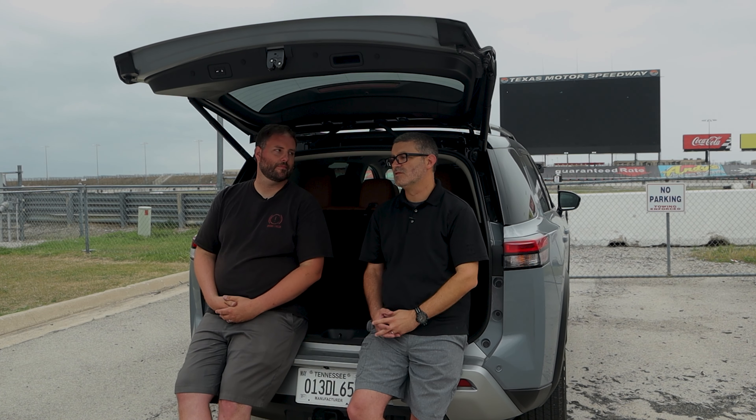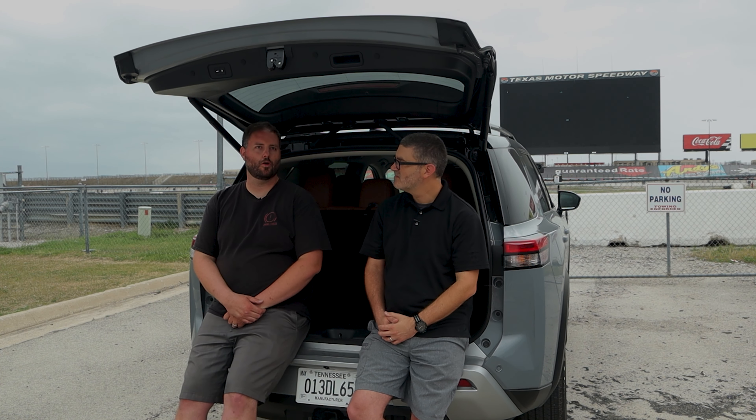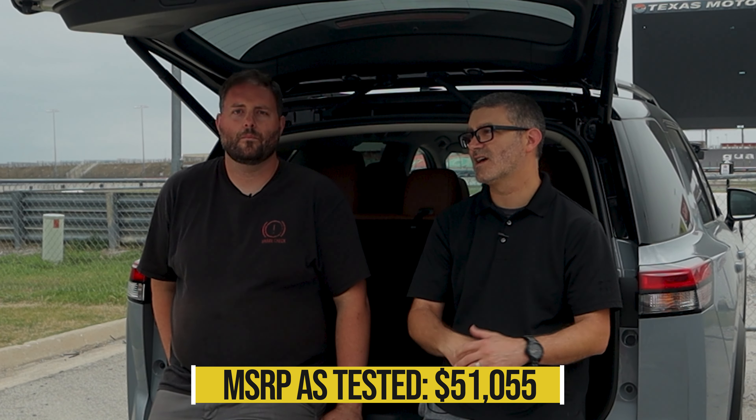Let's dig into the competition and who this car is for. It's a big segment — the non-premium, three-row family hauler crossover, not a full-frame SUV like an Expedition or Tahoe, and not a minivan. The competitors include the Honda Pilot, Hyundai Palisade, Kia Telluride, Ford Explorer, Dodge Durango, Mazda CX-9, and Toyota Highlander. We've driven all of those. The Pathfinder Platinum comes in at $51,000 in top trim, and they all max out around $50,000, so it's right where it should be.